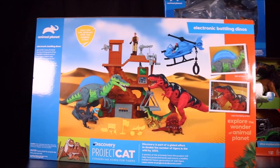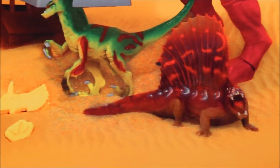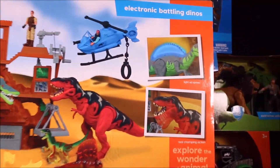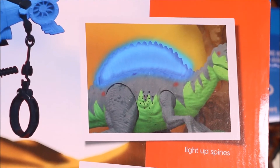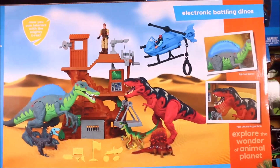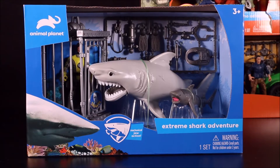Looking at the picture, there's also a Dimetrodon at the bottom of the package that I didn't even see at first. So this set comes with four dinosaurs. The Spinosaurus has a light-up spine, roaring eyes, and both dinosaurs have real chomping action. That's one awesome set!